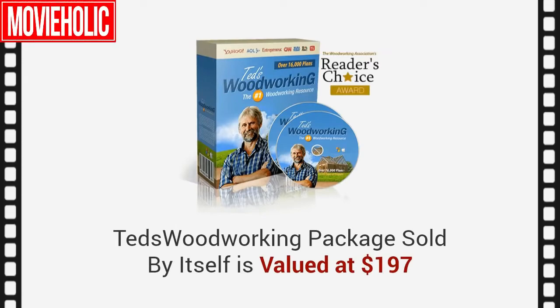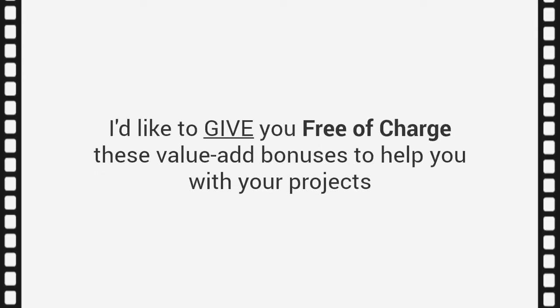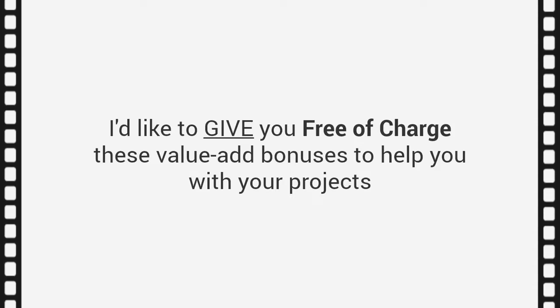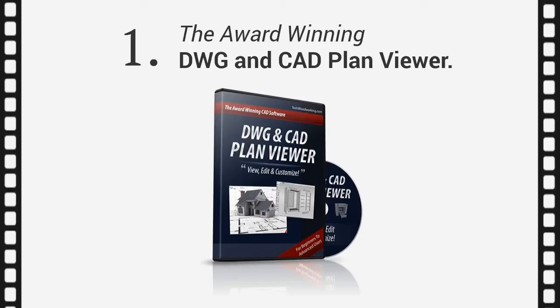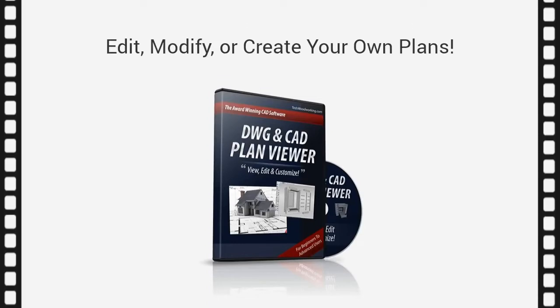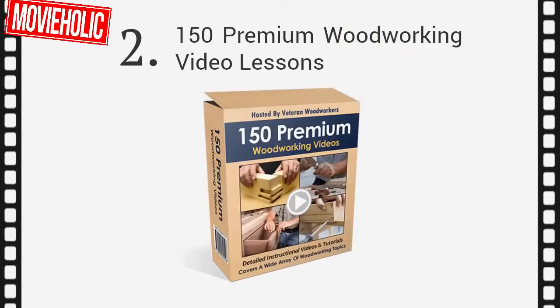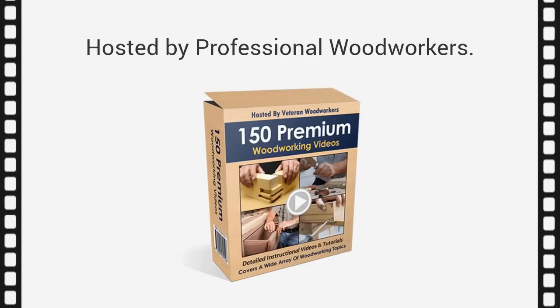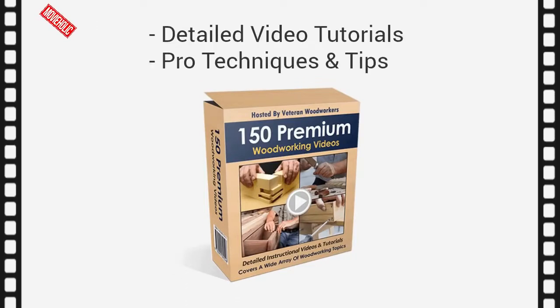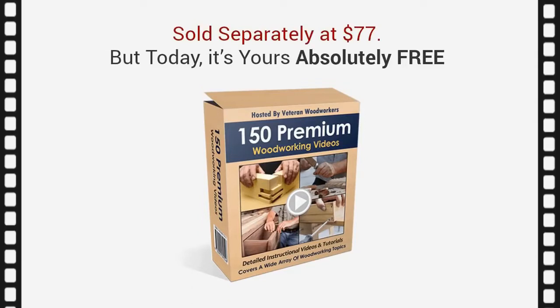The price of the Ted's Woodworking Package, sold by itself, is valued at $197. Yet you're not just receiving the Ted's Woodworking Package today. Just from watching this entire presentation, I'd like to give you, free of charge, these value-add bonuses. First, you'll get the award-winning DWG and CAD Plan Viewer — with this, you don't have to pay for high-priced CAD software; you can edit, modify, or even create your own plans. It's normally valued at $47, but it's yours free today.